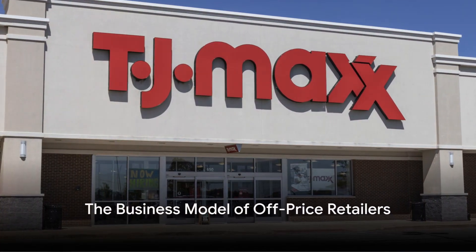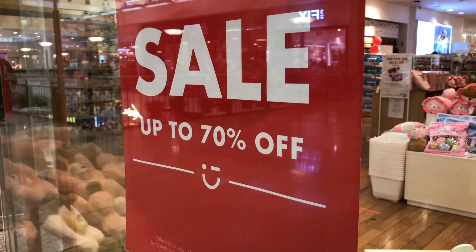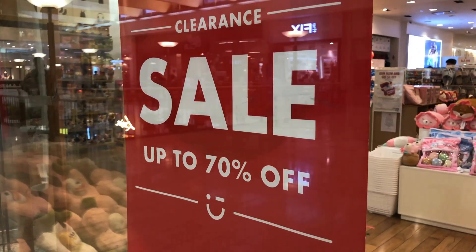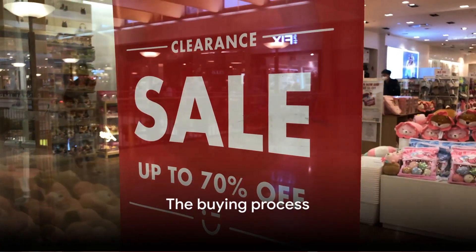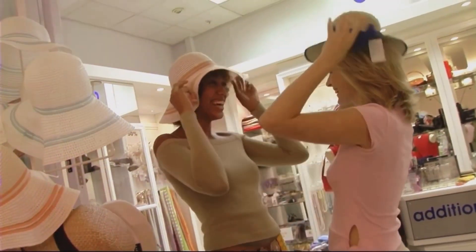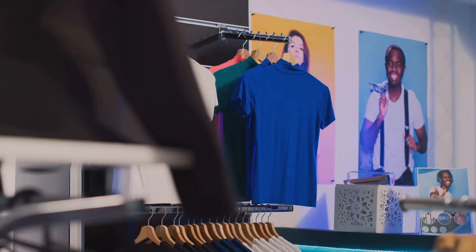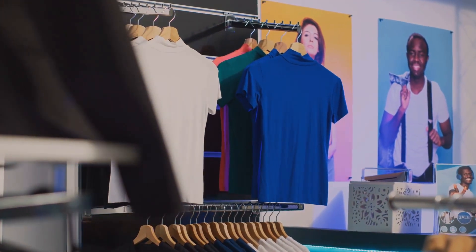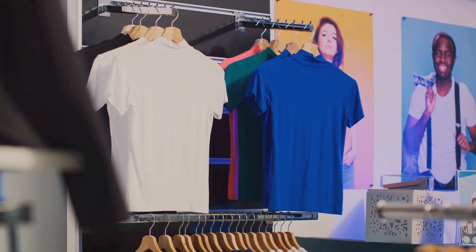Firstly, it's important to understand the business model of stores like TJ Maxx. They are known as off-price retailers, a fancy term for stores that sell branded goods at lower prices. But how do they manage to offer these discounts? It starts with the buying process. TJ Maxx and similar stores purchase their goods differently from traditional retailers. They procure their products from brands and designers after the peak buying season, often at a reduced price, since these items might be overstock or less popular models.